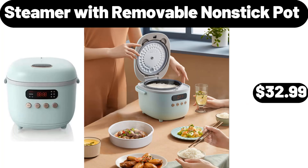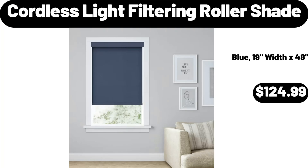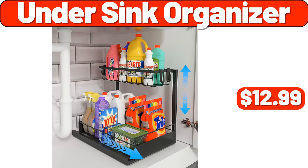Steamer with Removable Non-Stick Pot, $32.99. Antique Set of 4 Plant Decor, $12.99. Cordless Light Filtering Roller Shade, $124.99. Under Sink Organizer, $12.99.